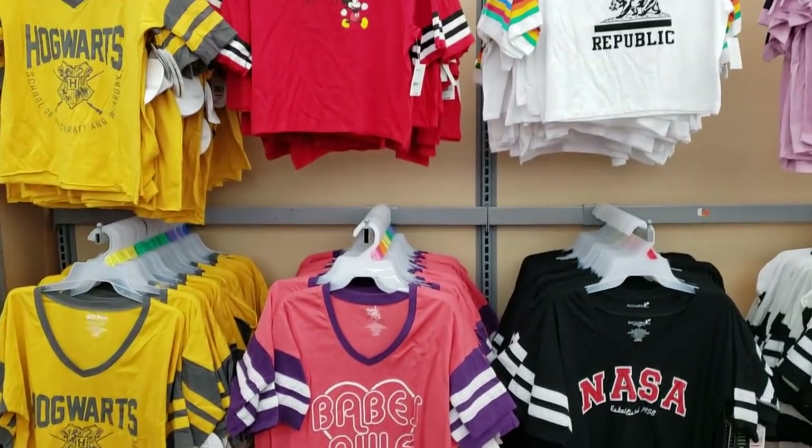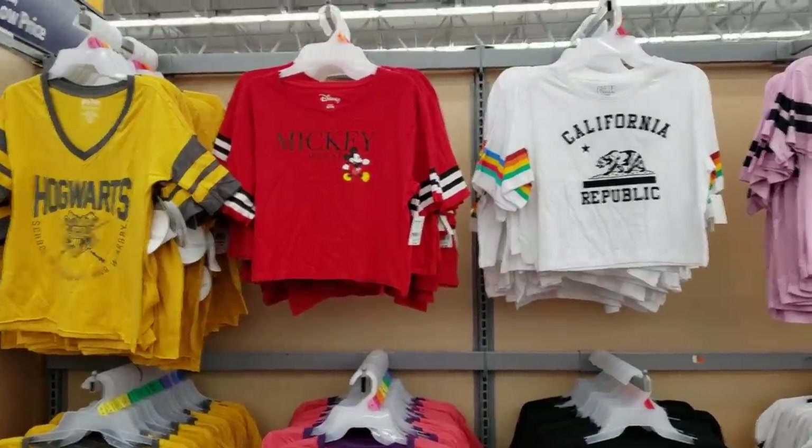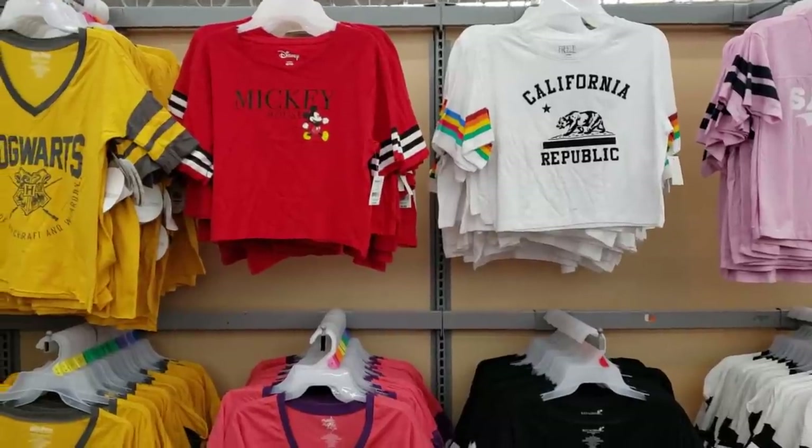Hey everybody, so today I am in Walmart. It has been a while. I am finding a lot of tees, but a lot of the tees are cropped now. Have you guys noticed? Everything's like a crop top.